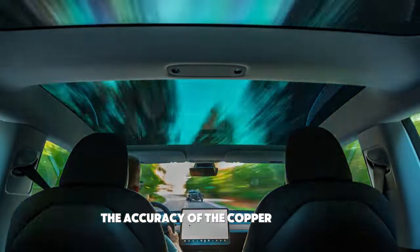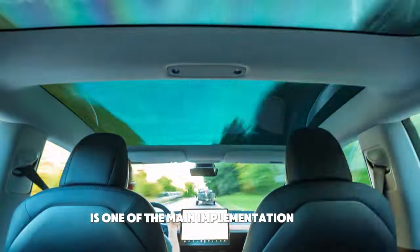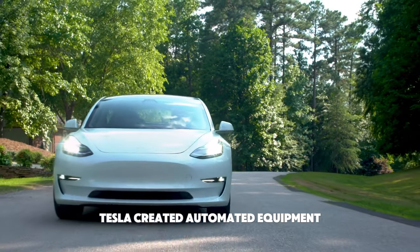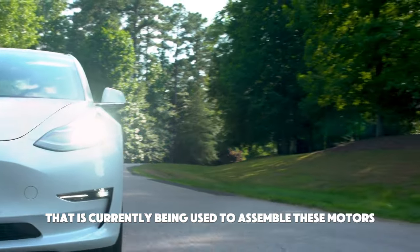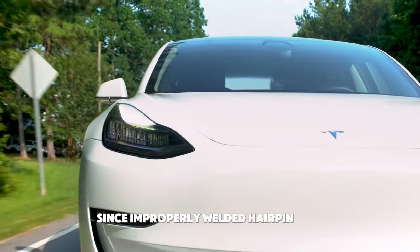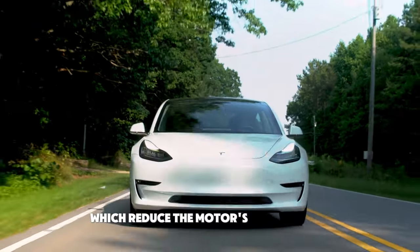The accuracy of the copper hairpin bending and welding process is one of the main implementation challenges for hairpin technology. In order to solve this problem, Tesla created automated equipment that is currently being used to assemble these motors. This is a significant advancement since improperly welded hairpin ends can result in electrical losses, which reduce the motor's effectiveness.